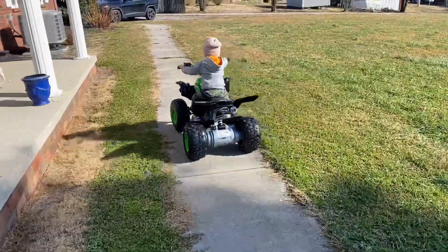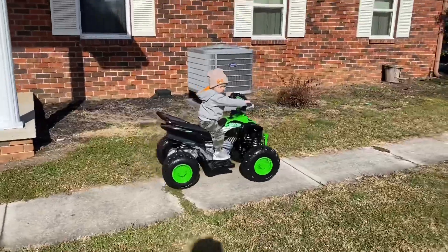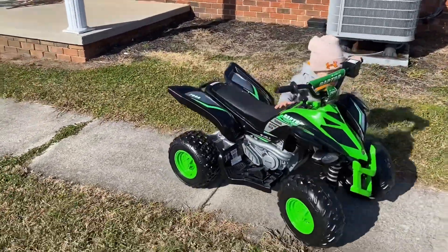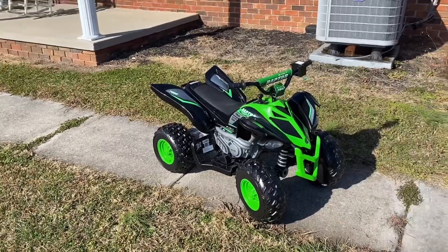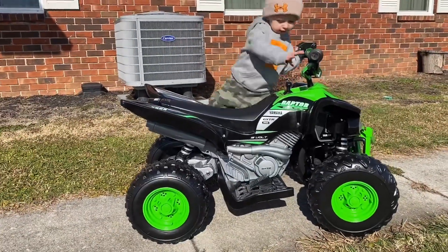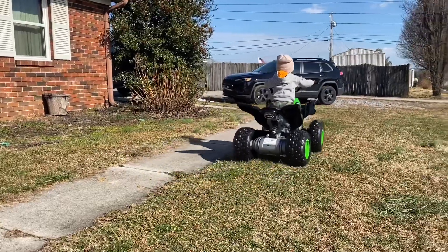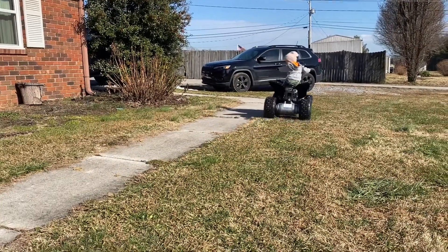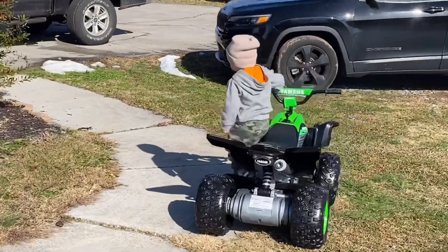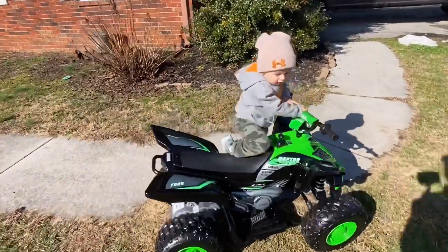Alright guys, he just jumped on it and took off. Look at this little man go. Canyon, come this way. Guys, it was one of the easiest toys to put together, really. Don't push it, ride it. It was one of the easiest ones to put together and it is awesome. This is the first time we've had it out and he's just never been on one this big. I got it in slow-mo right now where it don't go so fast, so we'll see here in a second what it looks like when he goes really fast.